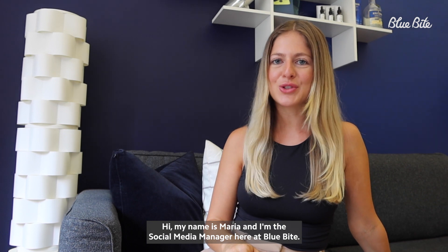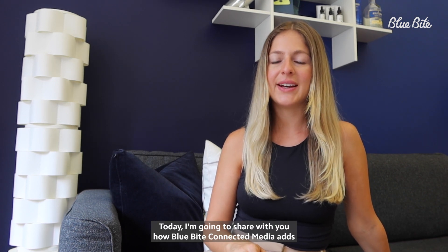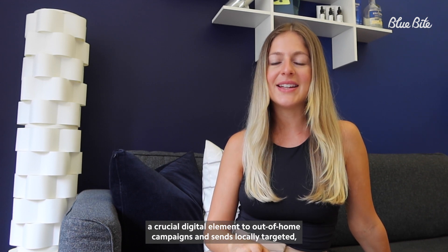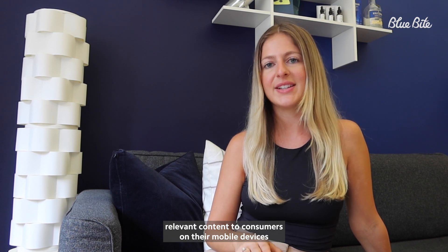Hi, my name is Maria and I'm the social media manager here at Blue Byte. Today I'm going to share with you how Blue Byte connected media adds a crucial digital element to out-of-home campaigns and sends locally targeted relevant content to consumers on their mobile devices via shadow fencing and geofencing.